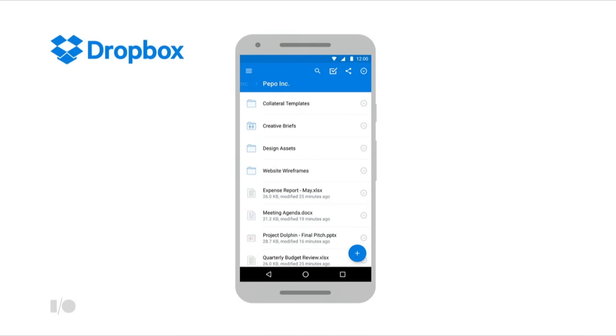Dropbox started as a file sync and share solution for consumers, but the number of Dropbox business customers has grown globally three and a half times in the past two years. There were 200 million unique mobile devices connected to Dropbox last year.